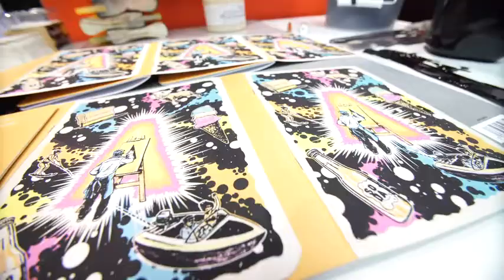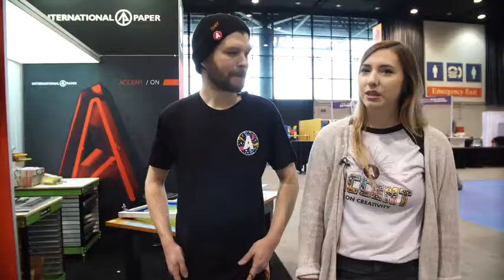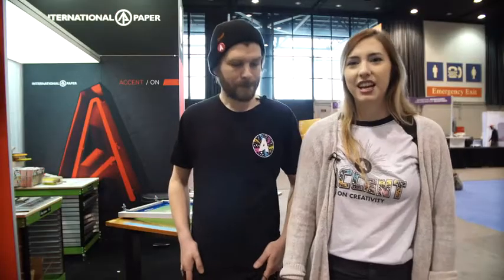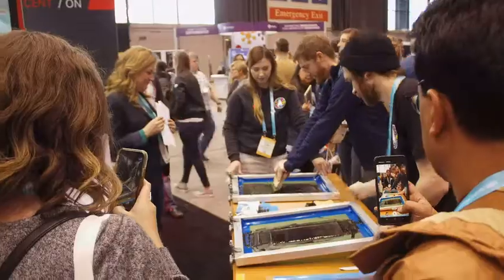I like screen printing because it's really accessible and it's not super expensive to do. One thing I like about screen printing is how meditative it is — you're doing this repetitive motion over and over, you get into a groove, and it's really good for my mental health. It's just a process which is enjoyable, and it's really rewarding when you pull off a great print.